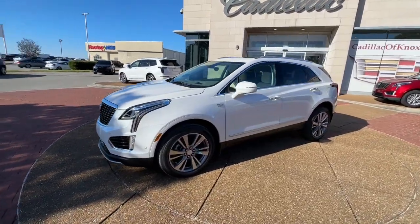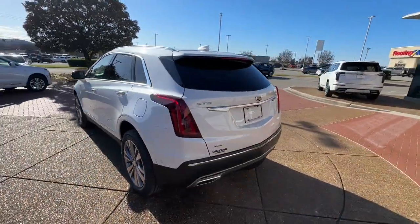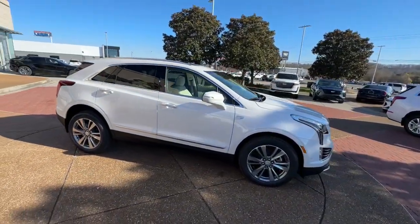Introducing the 2024 Cadillac XT5. The Cadillac XT5, the refined luxury crossover that's designed to meet any challenge the road has in store while keeping you safe and connected.